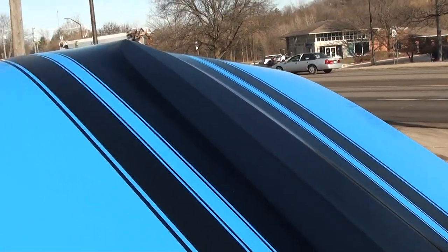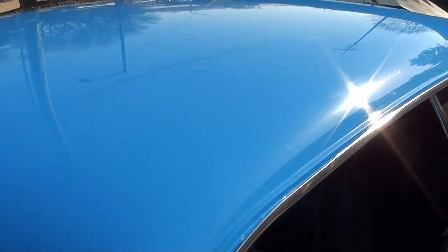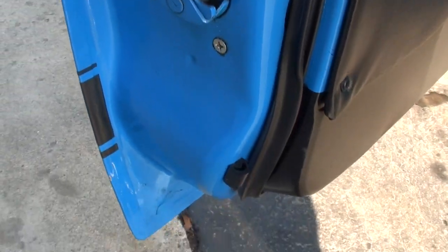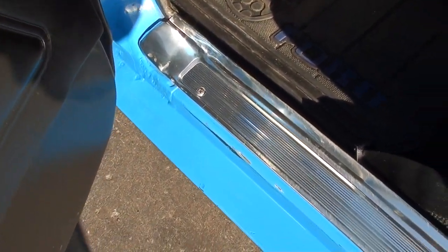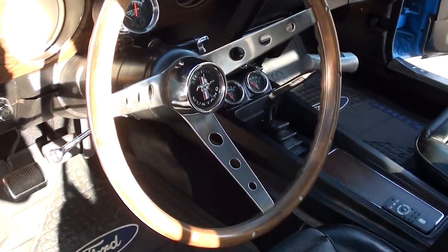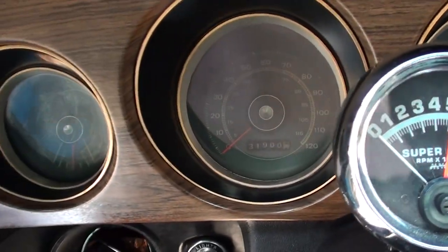Yeah, this car's just got a good look to it. Door handles are nice, new door fuzzies, new rubbers. It's got the black vinyl interior, remote mirror. It's got the bucket seats, console. It's got the Hurst shifter, the wood steering wheel. Headliner's nice. It's got an aftermarket Sun tach on it.